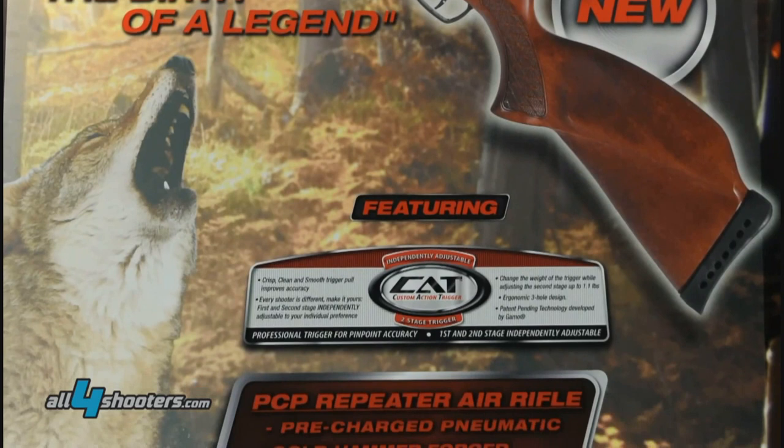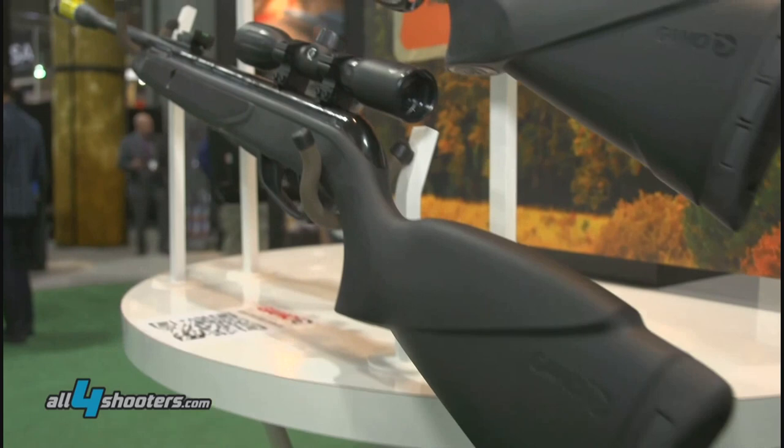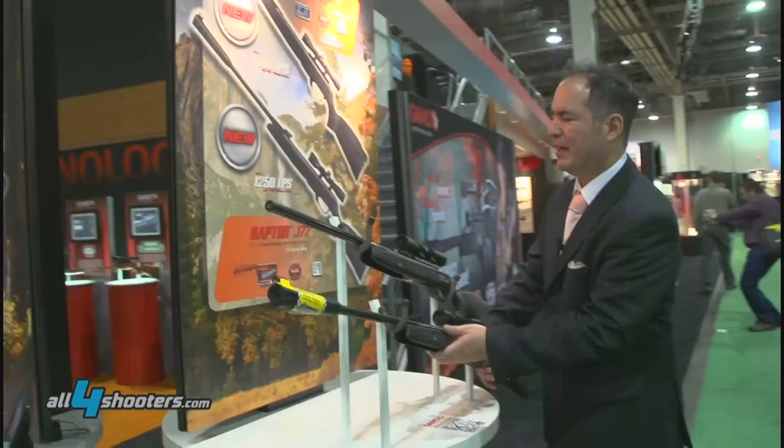It boasts from 900 FPS to 1200 FPS. This is incredible. Let me show you some of our new rifles over here. This one is the Raptor 17 caliber.